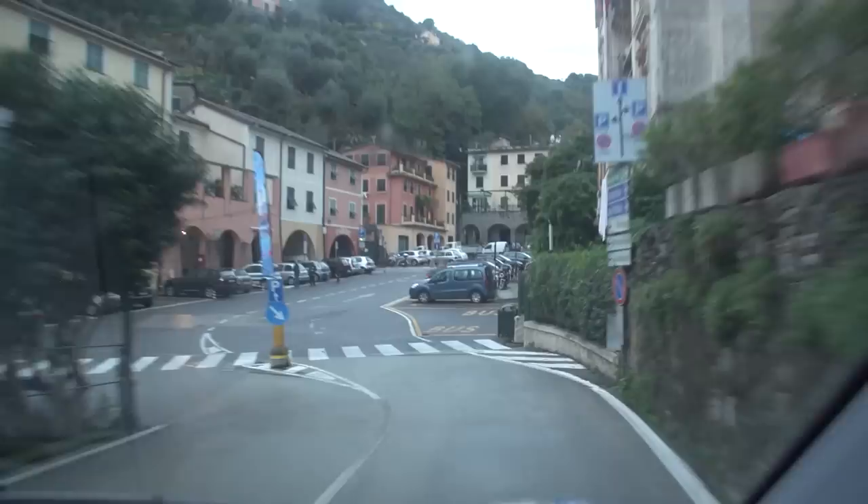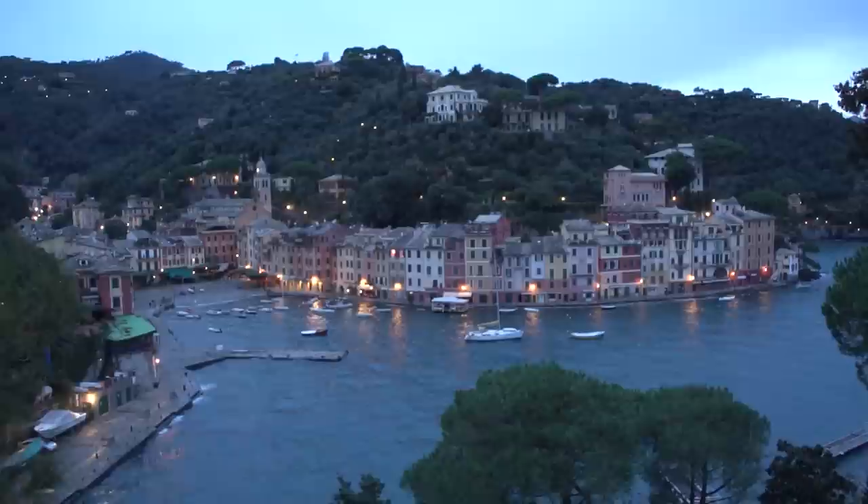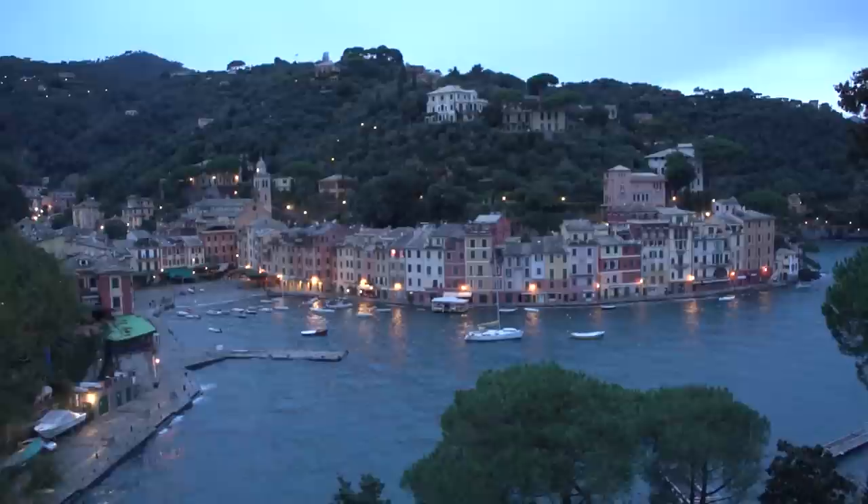In our case we're going by private shuttle van because of our schedule, and this worked out really nicely. They took us right into the heart of town. It's a little village, easy to walk around. There are some shops, about a half a dozen streets, and the view — this is one of the great views of the world.